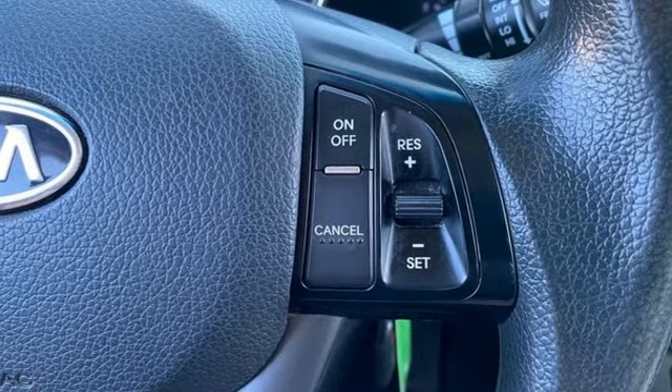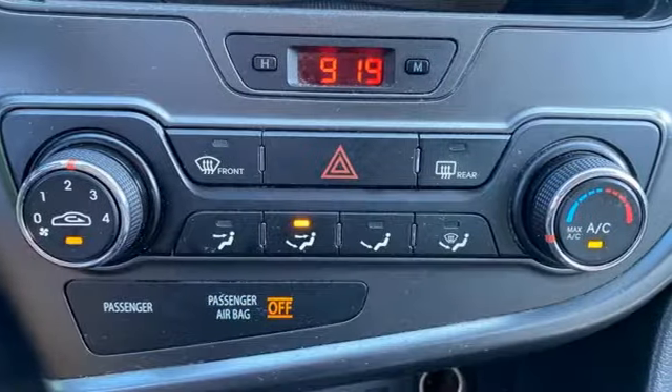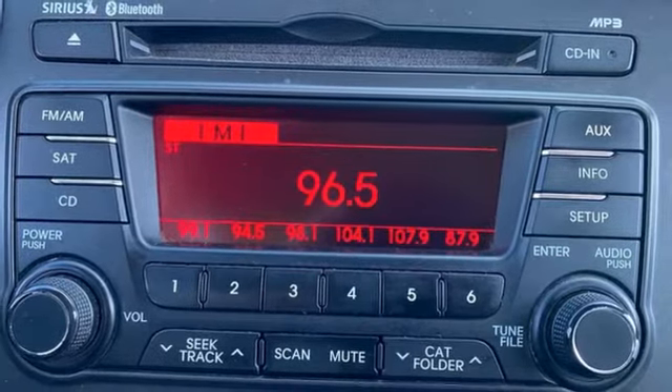Cars.com finds that with its creased sheet metal and low-slung shape, there's a luxury car sophistication to the Optima's exterior that you don't see in a lot of family sedans. Kia — commanding attention. See what it can do for you when you take it for a test drive.